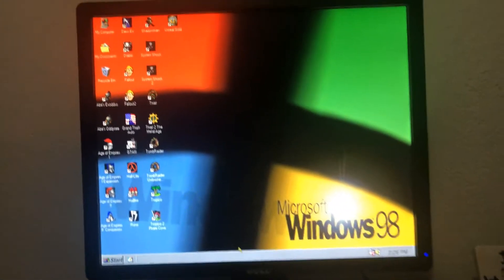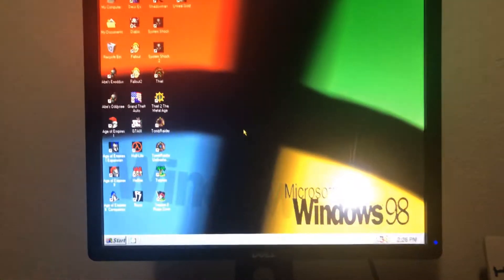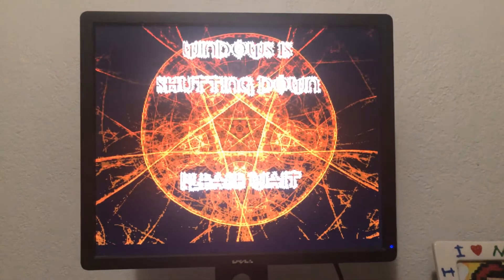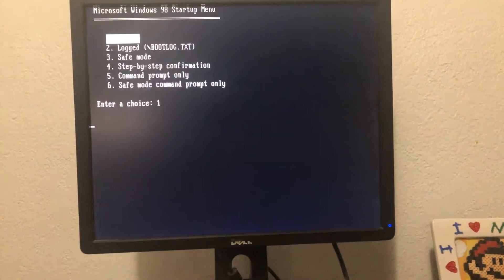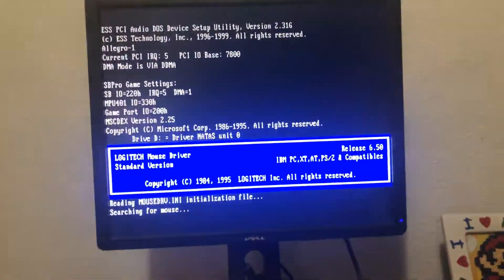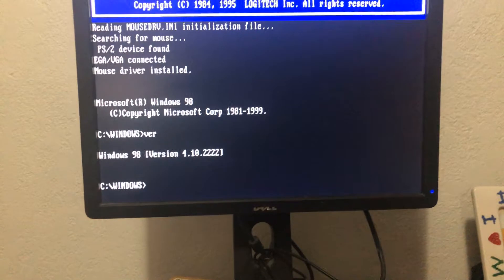I want to reboot and go into DOS mode to show you that you can play games specifically made for DOS or specifically made for Windows — anywhere from about 1985 through the 2002 range. The system is rebooting into DOS mode, which is actually a Windows 98 kernel version of DOS — not official DOS 6.2. If you type 'ver' at the command prompt it comes back and says Windows 98, not DOS 6.2.